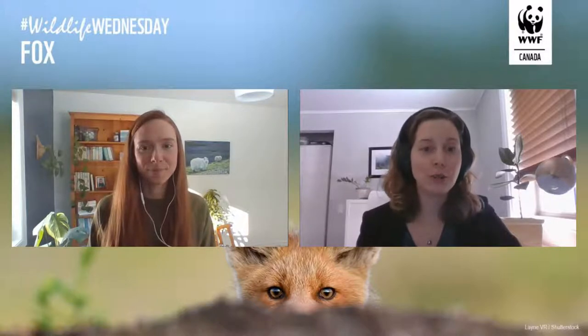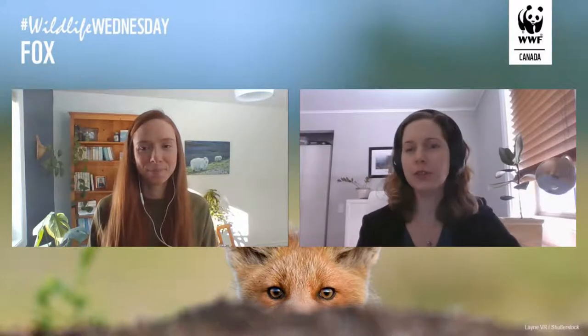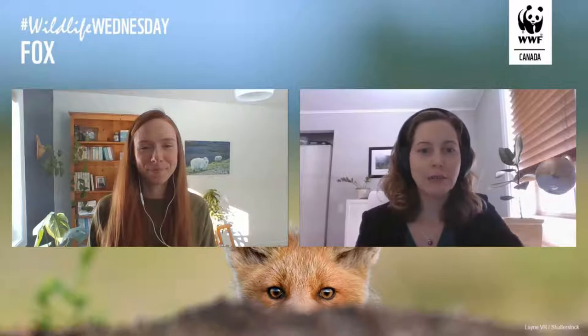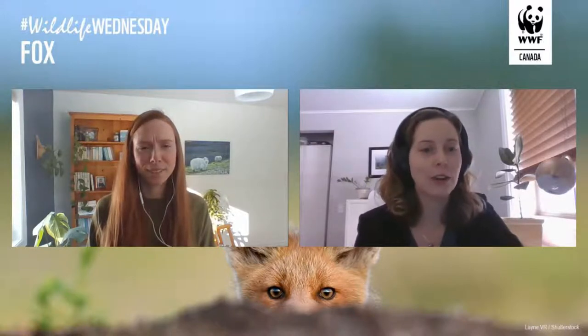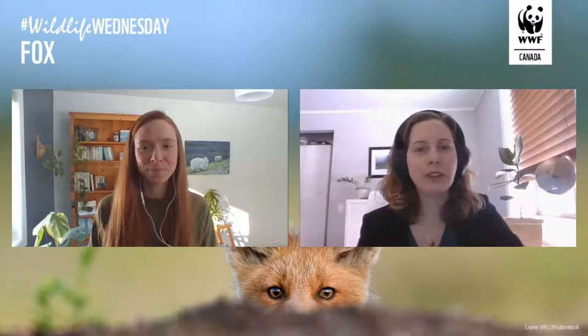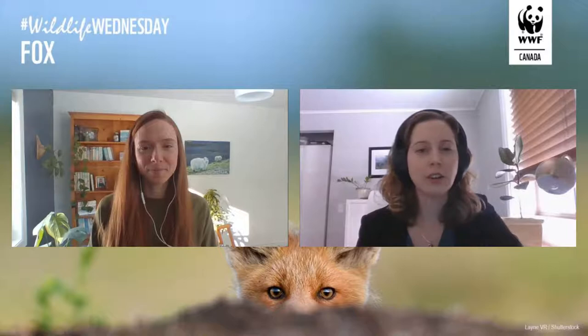I've actually had the pleasure of working with foxes in previous jobs before I came to WWF. I used to do a lot of hands-on work with wildlife — I worked in a couple of zoos and at a wildlife rehab center. In one of my jobs, I had the pleasure of bottle feeding fox kits when they were young, which was an incredible thing to do since they are so cute and absolutely adorable. I think the reason so many people really like foxes is because they are such an incredibly playful and fun animal, and they're really, really curious.